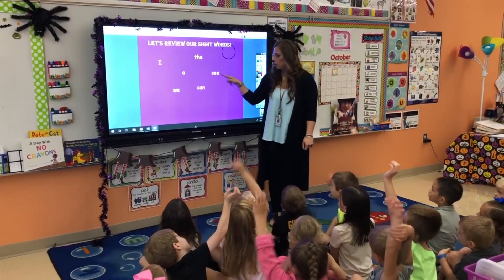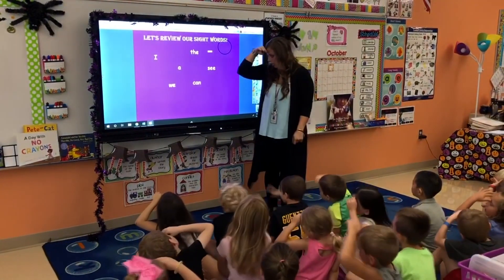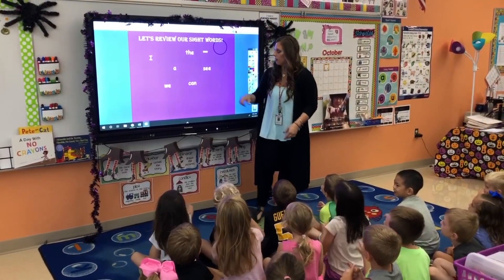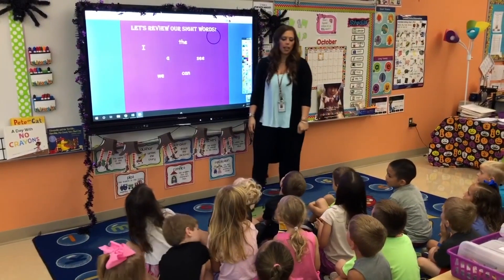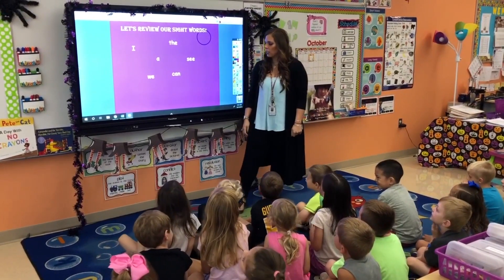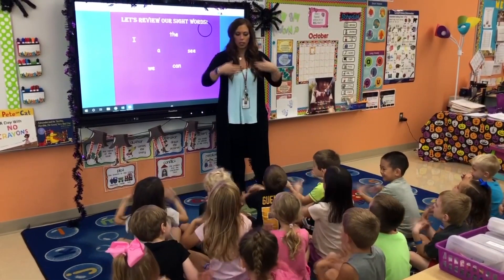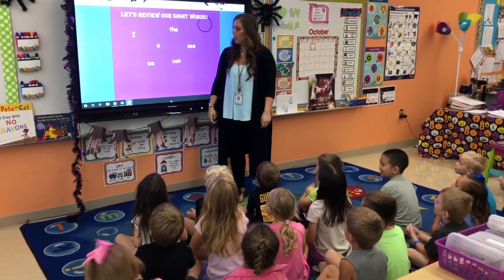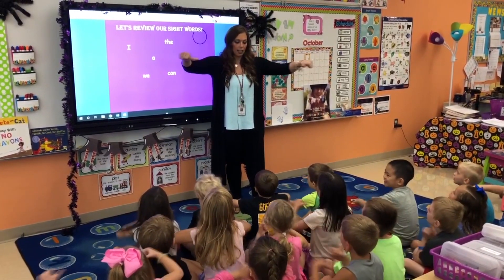Say words. What's the word, kindergarten? C — S-E-E — C. How about this one? Can — T-A-N — can. This one — the. T-H-E spells the. This one — we. W-E — we. This one — a. I spell it like I say it — a. This one — I. I.